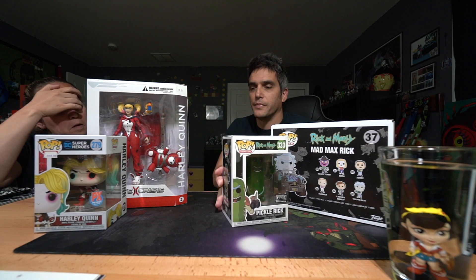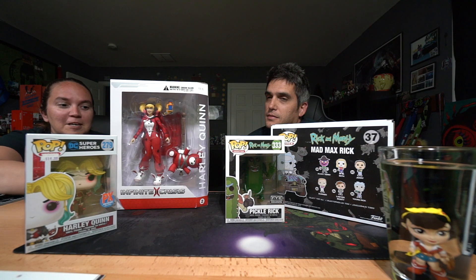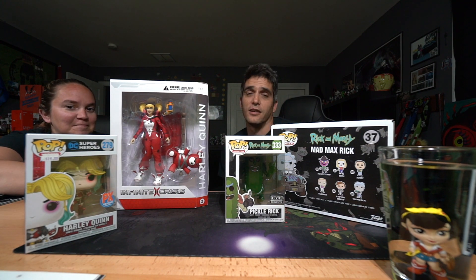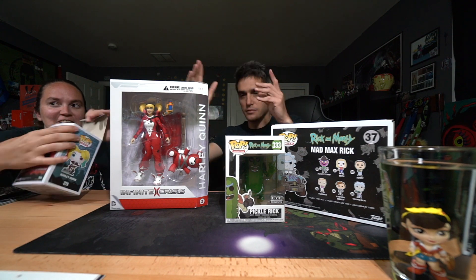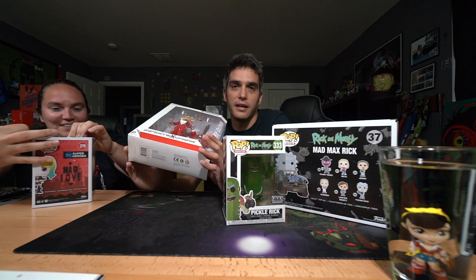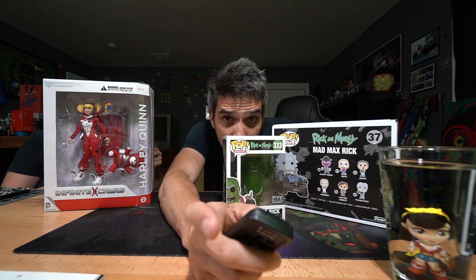Oh my god, a Harley! Another Harley — yeah, a Harley and another Harley. So that's pretty much it. Hopefully you guys enjoyed that. That's the Random Blind, and we're out — or actually, we'll see you tomorrow.